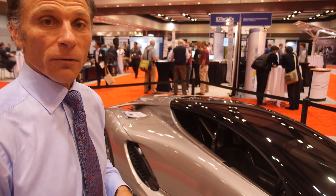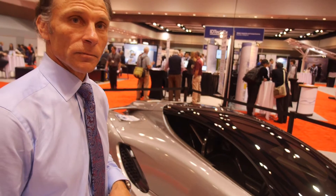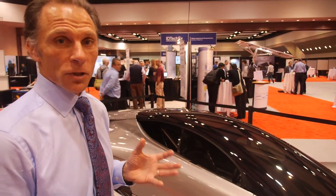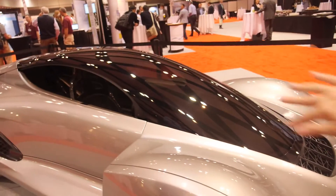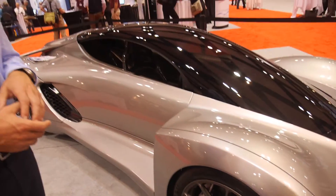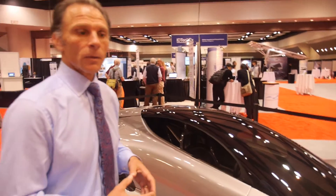So this is a 3D printed car? Yes — the structure of the car, the chassis, which is the main structural component that all other modular components attach to, is 3D printed. So basically what's inside behind the cover — that's a body over a 3D printed chassis.